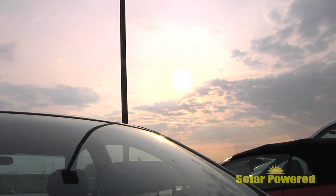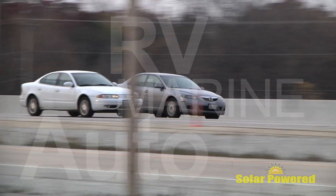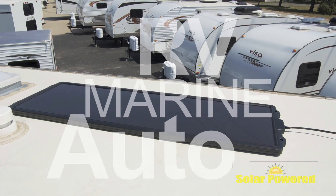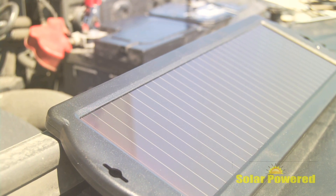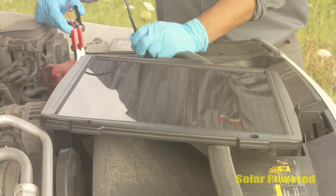Harness the power of the sun with Quick Cable's new solar-powered battery chargers and maintainers for auto, marine, and RV batteries. Quick Cable's solar-powered battery chargers and maintainers will help keep your batteries fully charged and ready for use.